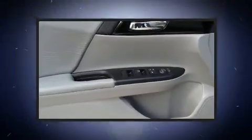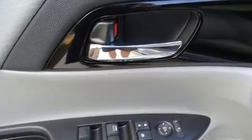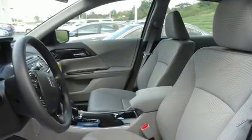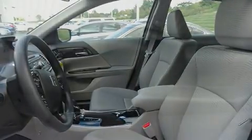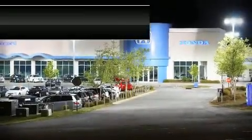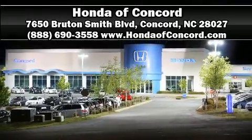Honda also prioritized safety and security with features such as dual front impact airbags, front and side impact airbags, traction control, brake assist, a security system, and four-wheel disc brakes with ABS. This car was designed with safety in mind, allowing you to drive with even greater assurance. Please don't hesitate to give us a call.